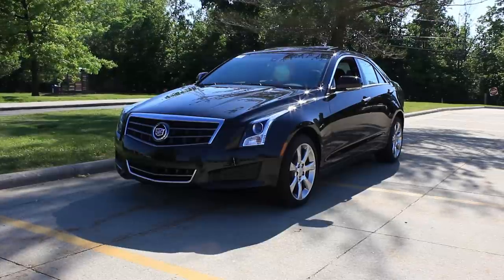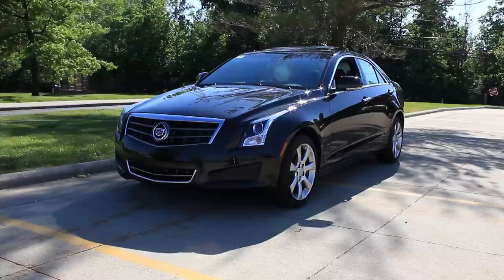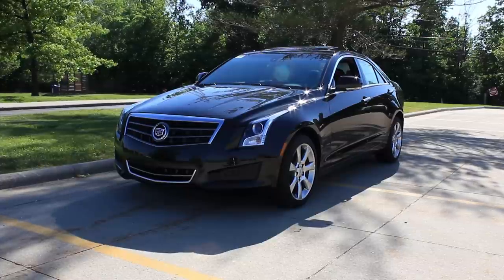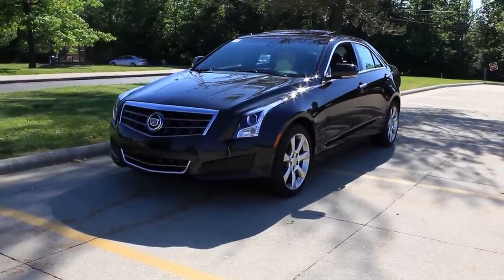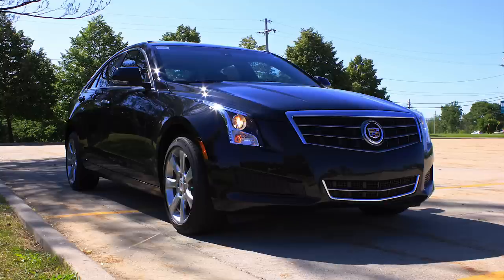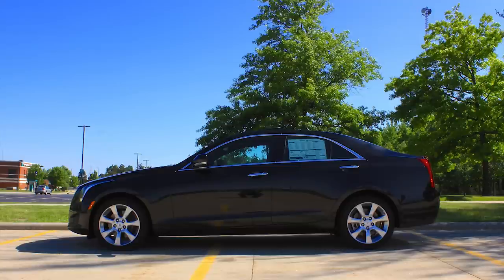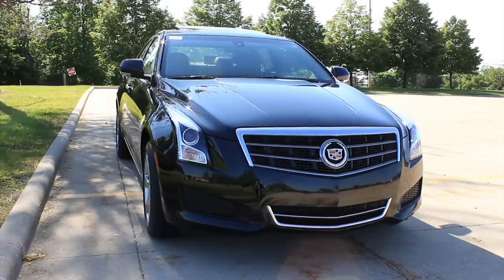Anyways, we have this 2014 Cadillac ATS. The trim level is called Luxury, so it's mid-range for the most part — there are higher trim levels. This one is all-wheel drive, has the 2-liter turbocharged four-cylinder engine, makes 272 horsepower, and packs 260 foot-pounds of torque.